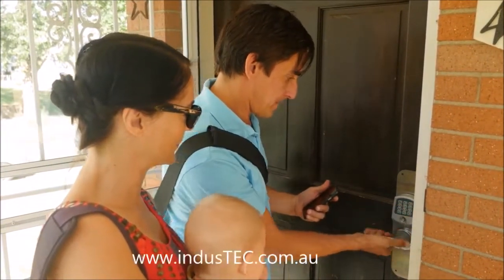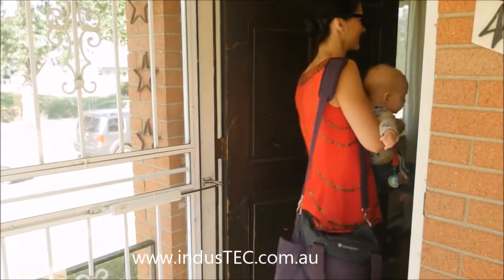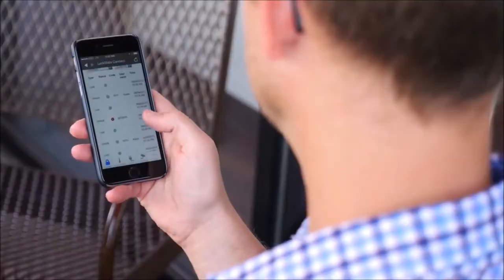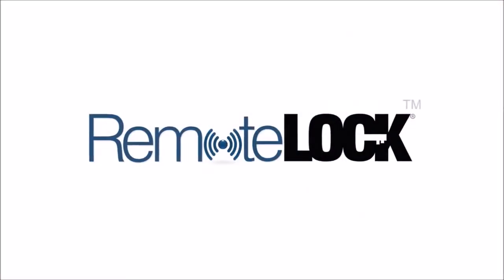The codes on the RemoteLock can also be temporary, so they start working when their reservation begins and expire when they check out. With real-time event history and alerts for guests, cleaning services, and maintenance personnel, property owners will always know when their rental is being accessed. RemoteLock — the smartest lock for your business.